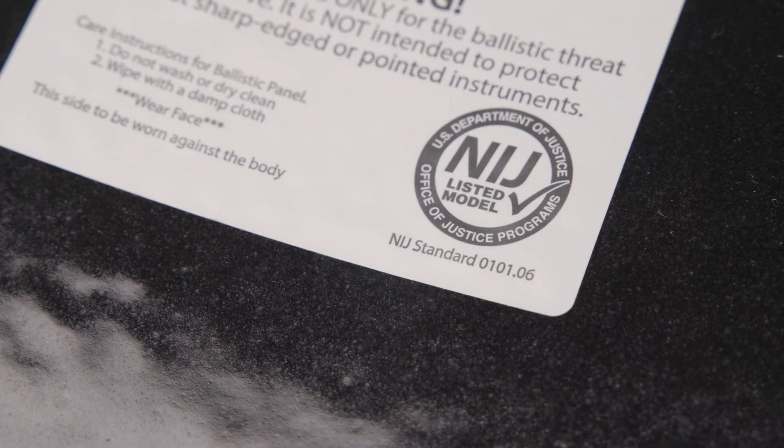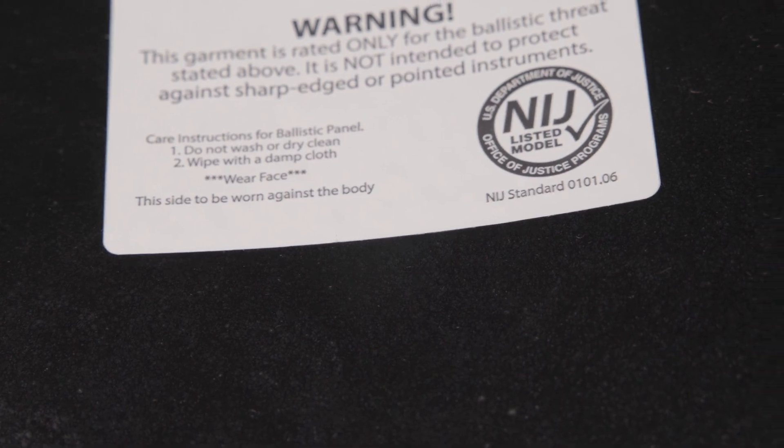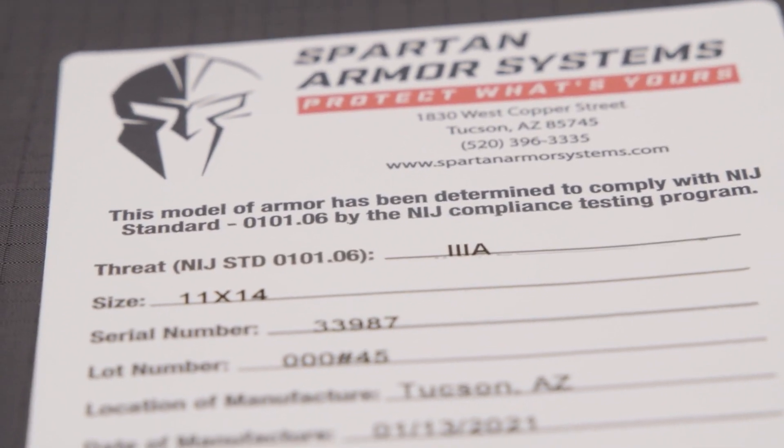What we want to look for is an NIJ, or National Institute of Justice, rating on the armor that we're buying. NIJ is the standard by which all commercially available body armor is rated for its stopping power. For commercially available body armor, there are four classes you want to be aware of.